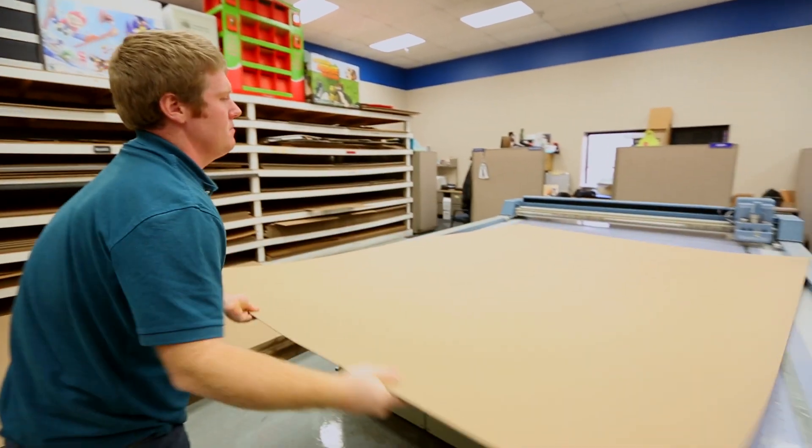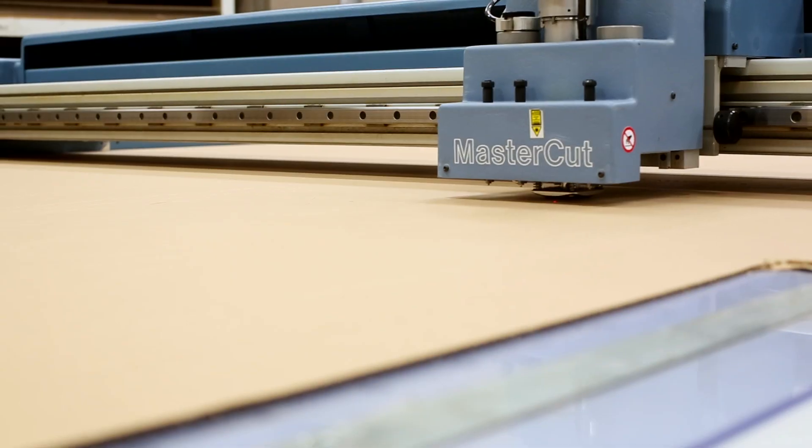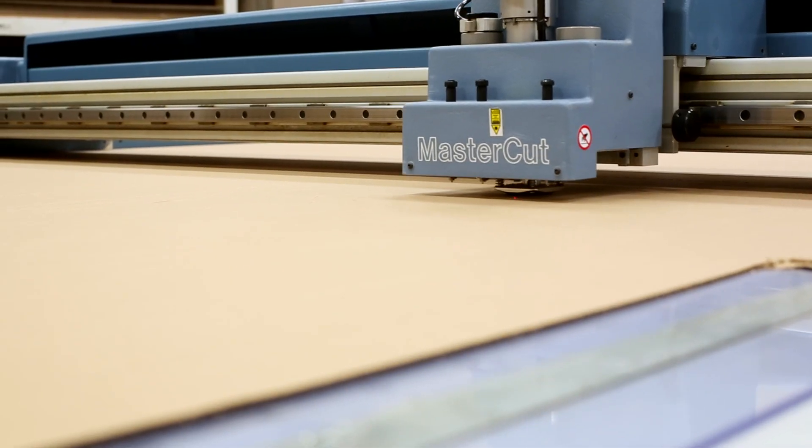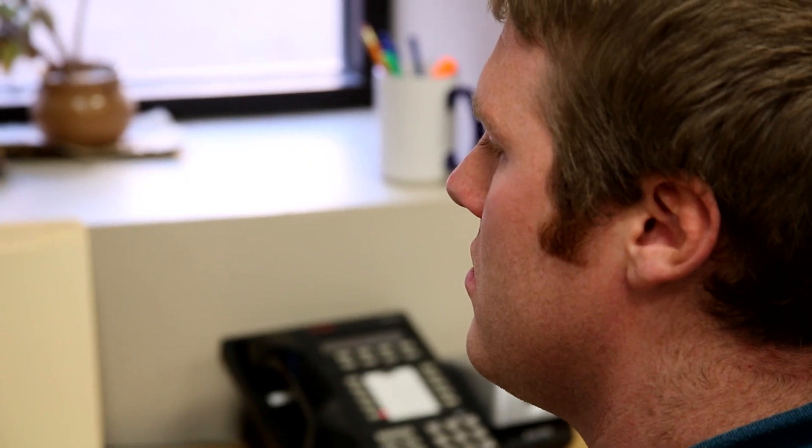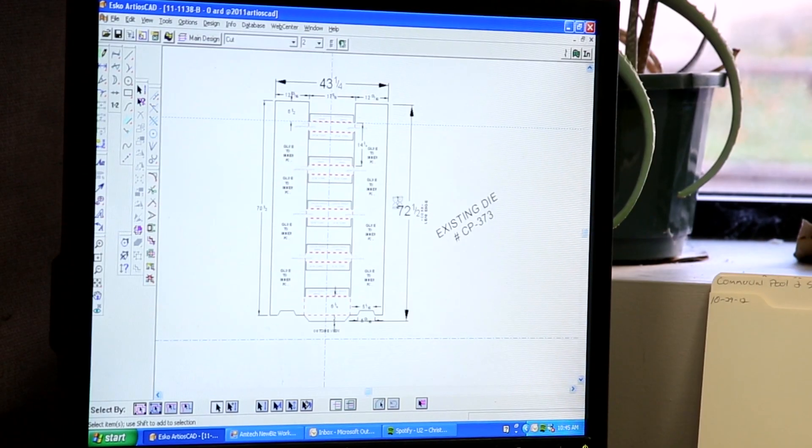We're unique because we can offer the customer a pre-designed display that we have the tooling for, and if that doesn't work for their products, what we can do then is work them into building a custom display that we can actually take and put into stores.